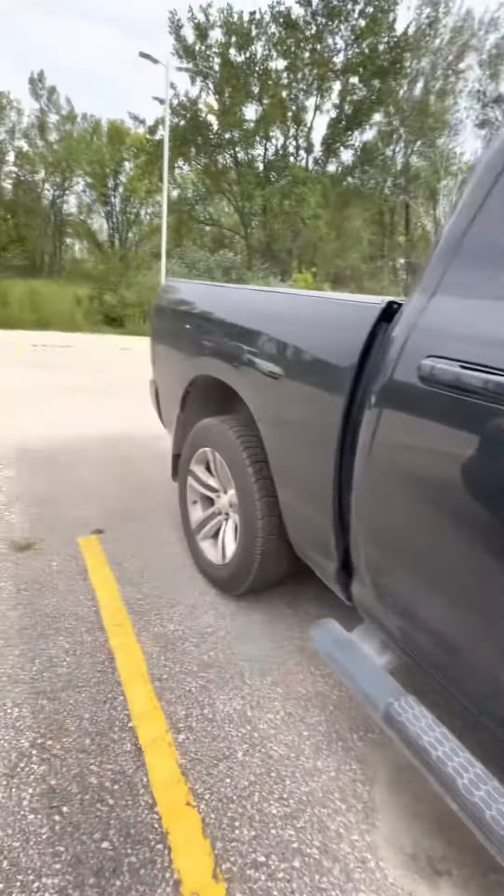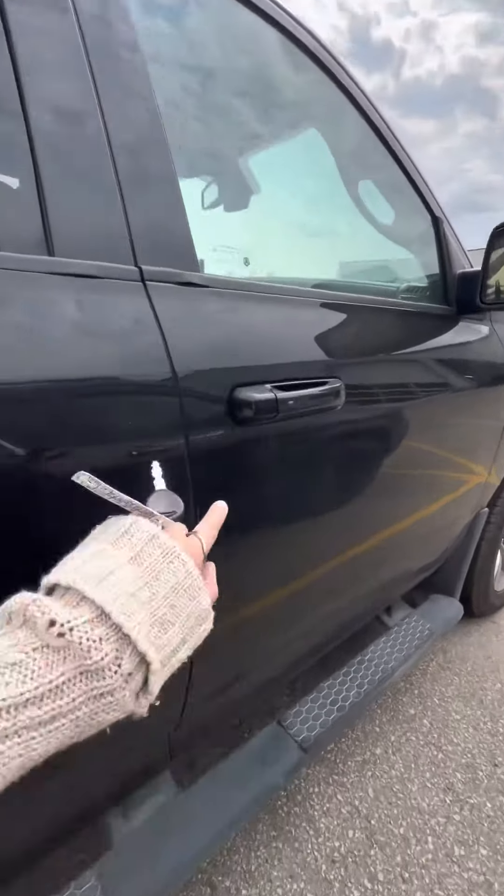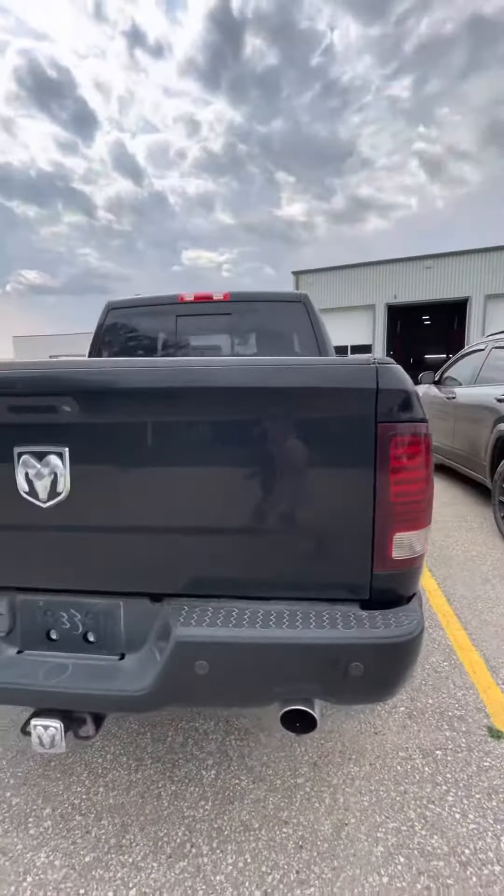It does come with the nice splash guards as well as the running boards. Keyless entry on the two front doors. It also has remote start on the key fob.